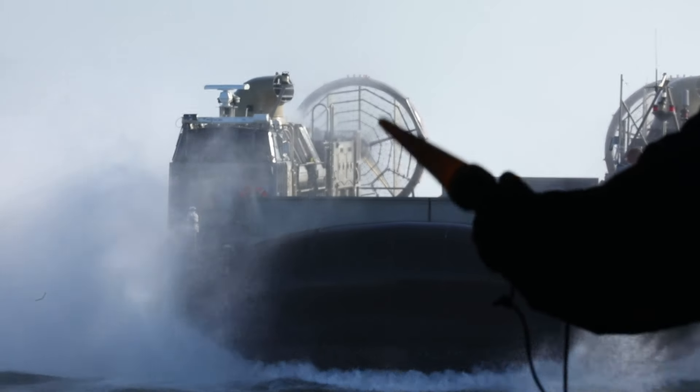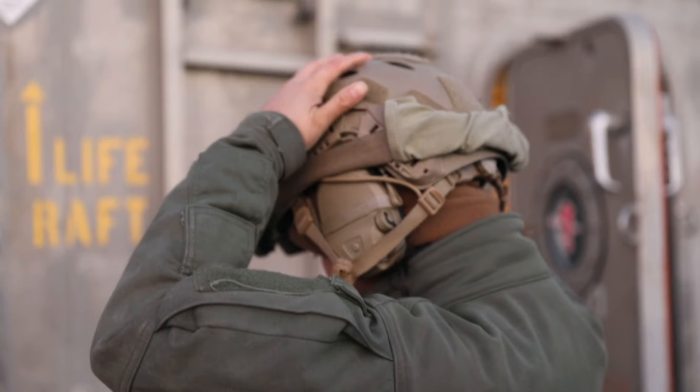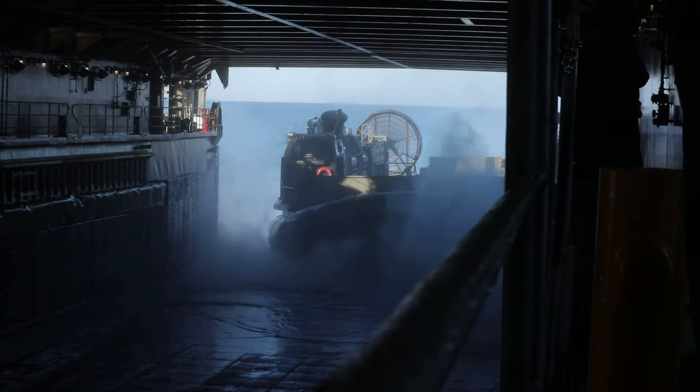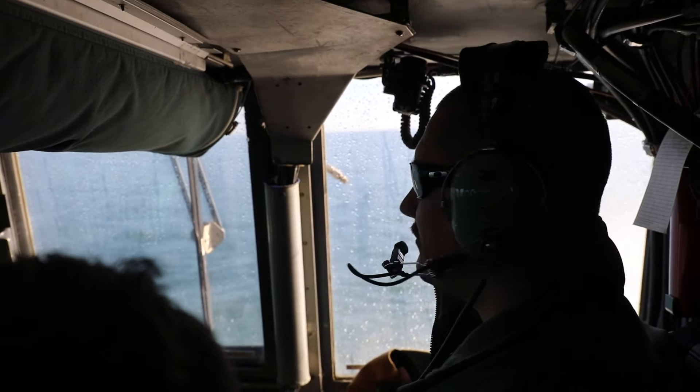In the ever-changing landscape of global operations, one command stands ready to meet the challenge. Welcome to Assault Craft Unit 4. ACU-4 is the U.S. Atlantic Fleet home port for 21 landing craft air cushions, known as LCACs. These high-speed craft play a pivotal role linking amphibious ships to coastal shorelines.